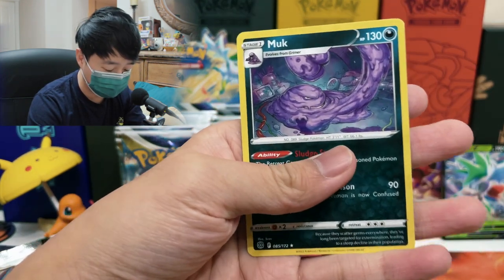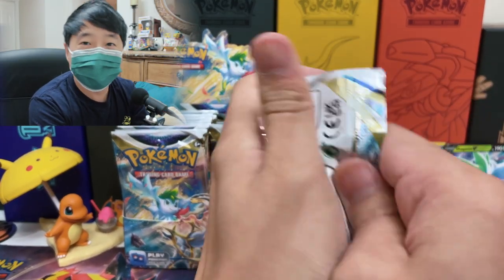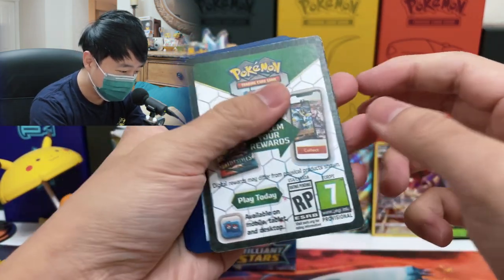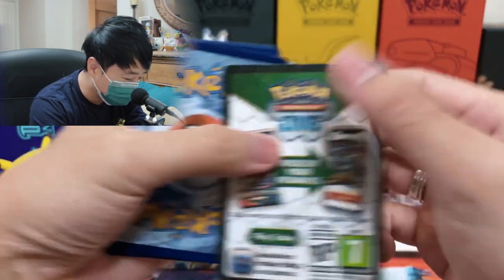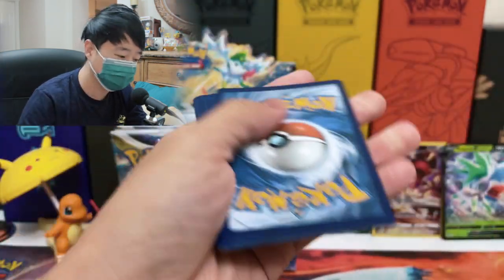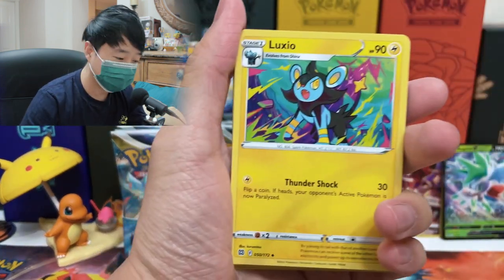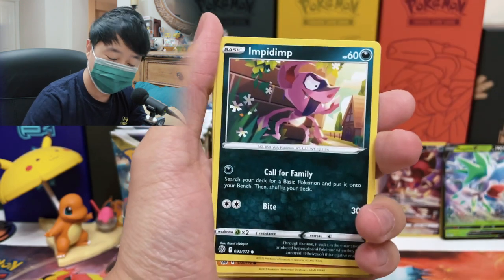We got a V-Star card, Weedle, Duskull, Morgrem, Chimecho, Chimchar, Munchlax, Boltoy, Snorunt, Floatzel, and Muk. Oh my god, this Muk artwork looks pretty good — it looks like he's doing an uppercut. We still got 11 more packs to go, that's kind of like the Elite Trainer box amount. But we got another black border card — I'm loving this. I love it. Though for this whole booster box, you can see that the black border cards — I think they're running out of ink, or it's either the ink or the paper. I don't know what's happening with these ones.